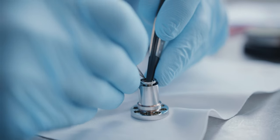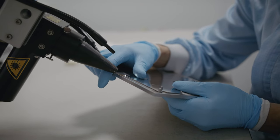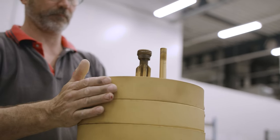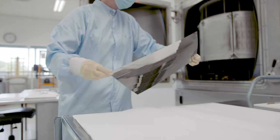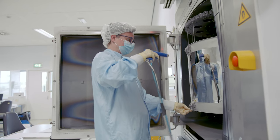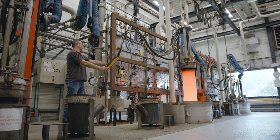Our vacuum and high temperature brazing solutions offer clean and strong connections. Through chemical or physical vapour deposition surface treatments, ultra thin layers with special properties are added to any material that can withstand the applied process temperatures.